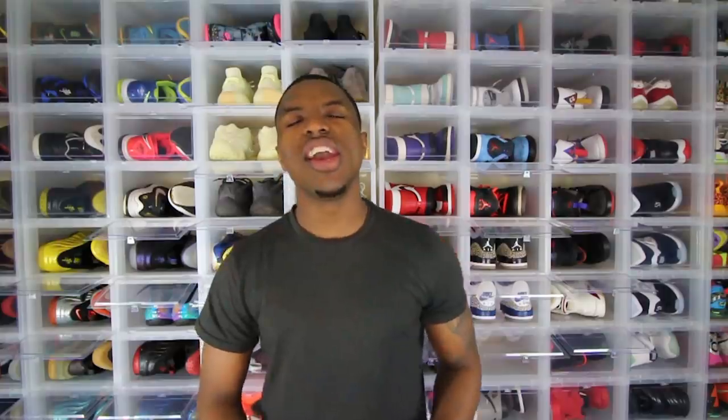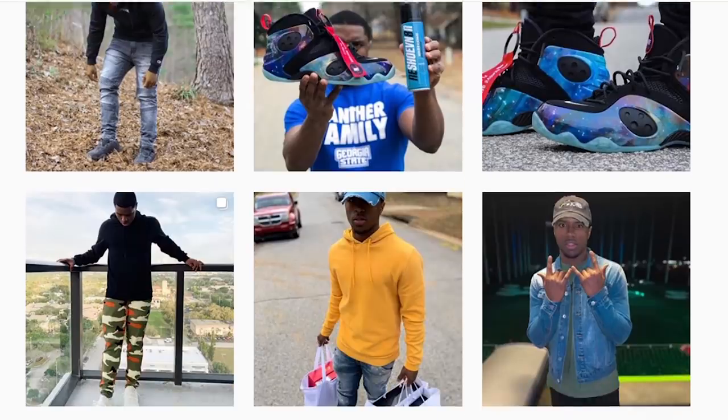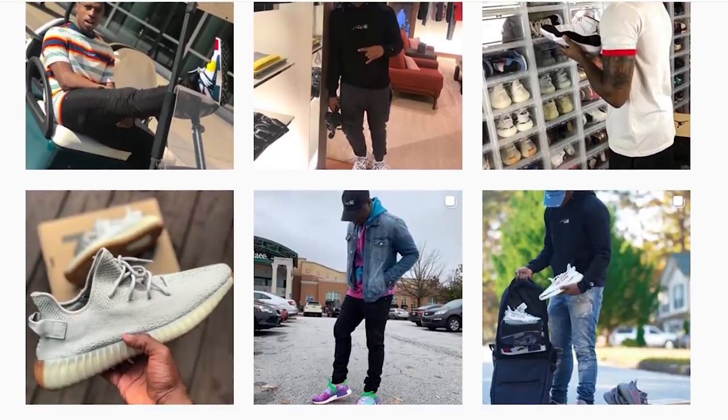Now, before we head out, I have to ask you guys to go ahead and subscribe to the channel. We are still grinding, trying to hit 100,000 subs by the end of the year — 25K by May. We are this close to 20,000. So if you're watching this video and you're not subbed, at least help me get to 20K. Also guys, follow me on Instagram and Twitter. Both of those will be linked down below in the description. If you still don't know what it looks like, I'll run it through the screen right now — head over there, give me a follow, and let me know you came from the video. Let me know you're the Snipe Squad. Now we can finally leave and get the shoes.